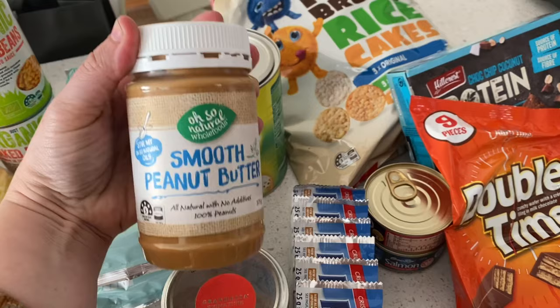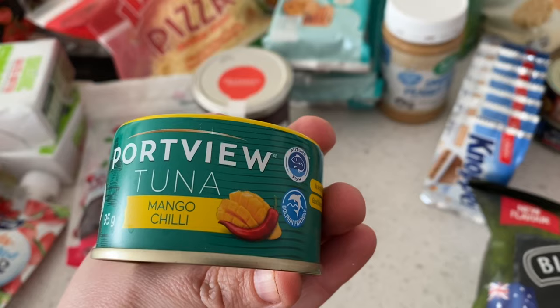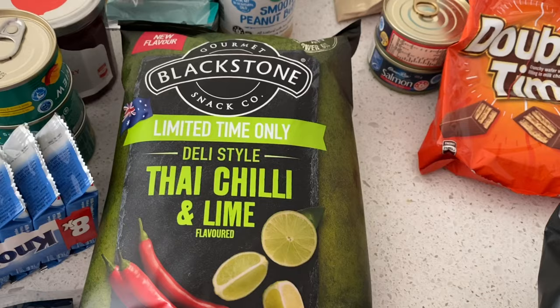I got some smooth natural peanut butter for my youngest, as well as some strawberry jam which is actually quite nice. Then I got some little tuna tins — a mango chili flavor that my middle son likes to take to school. I also found these treats — I think they're a German style and I remember having them when I was really young, so I thought I'd let the kids try them while we're camping.